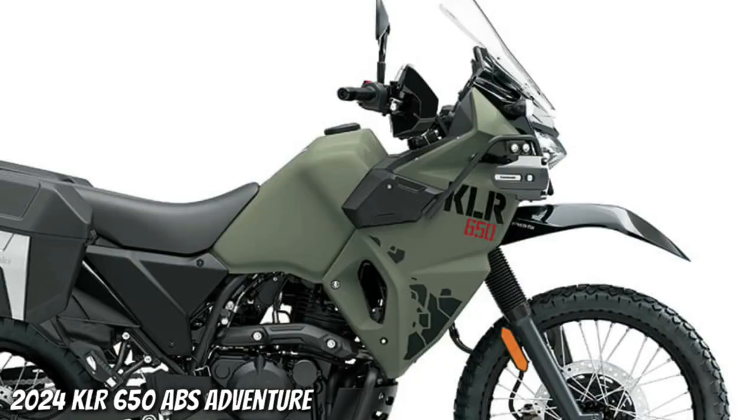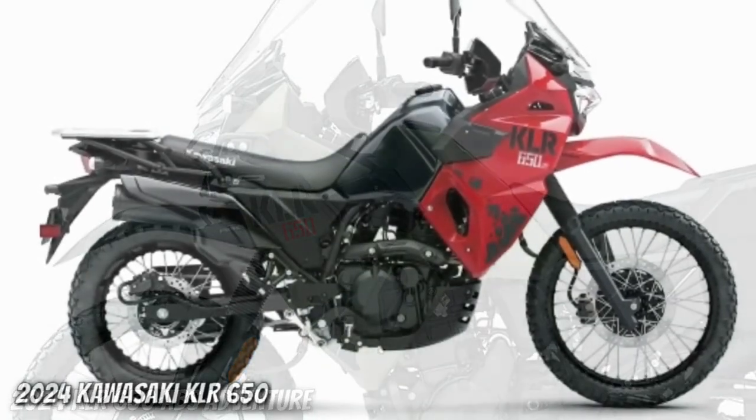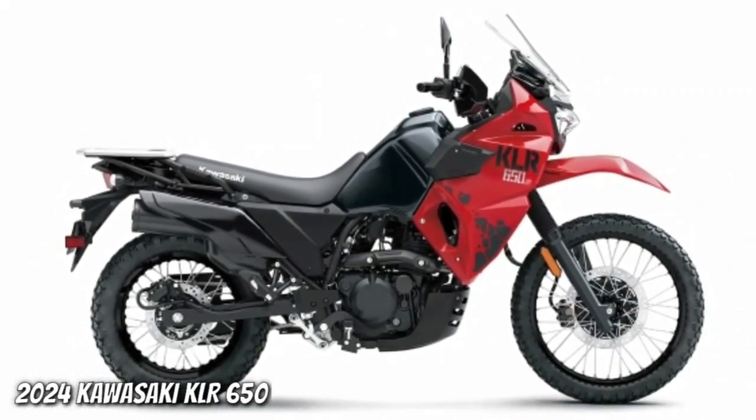For those long rides, you'll enjoy the rubber-dampened comfort seat with a tapered shape and supple seat cover for maximum bump absorption and ride comfort.